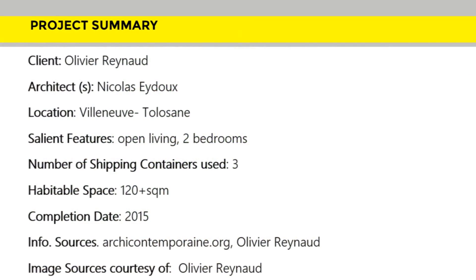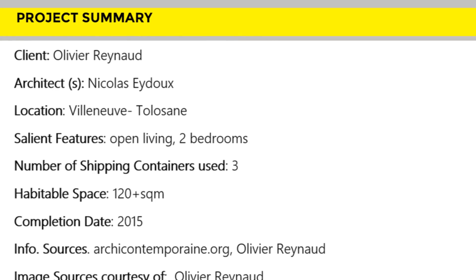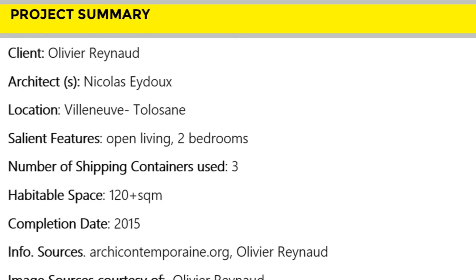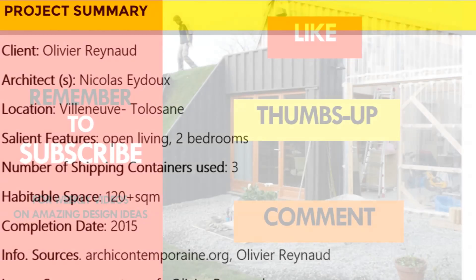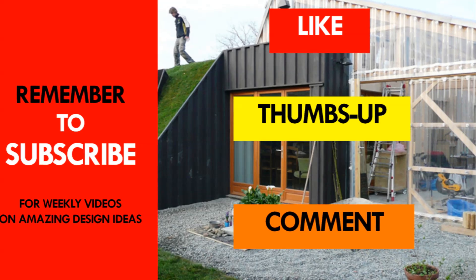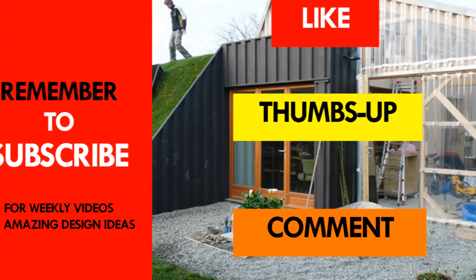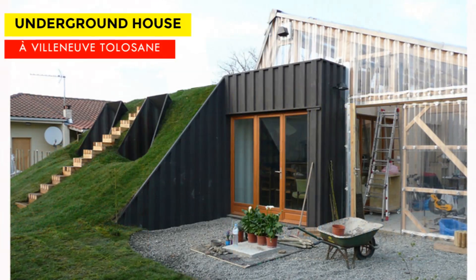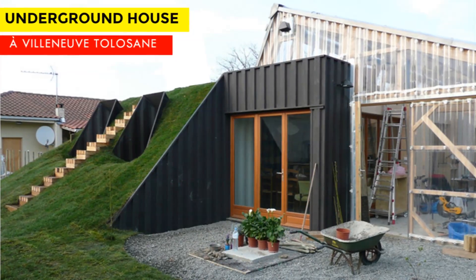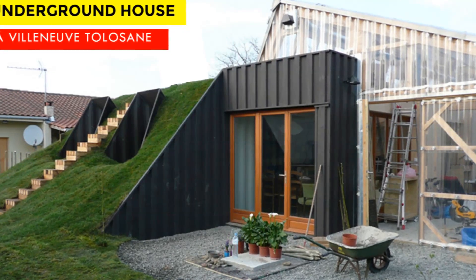Which part of this amazing shipping container house appeals to you the most? Kindly give us your opinion by posting in the comments section below. If you liked this video, give it a thumbs up and feel free to share it. Subscribe for these and more weekly videos. Thank you for watching and see you in the next video.